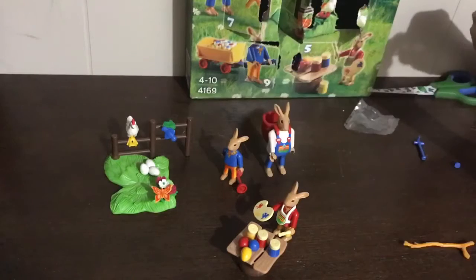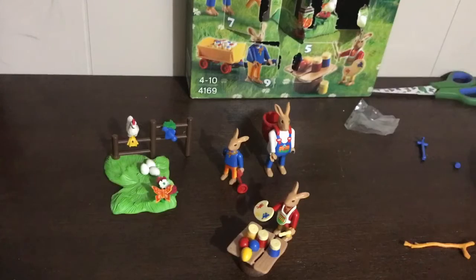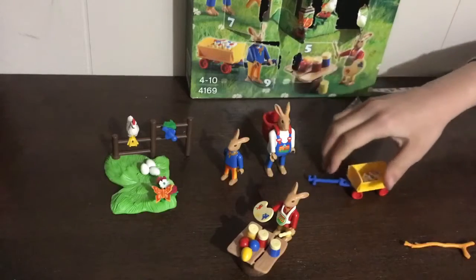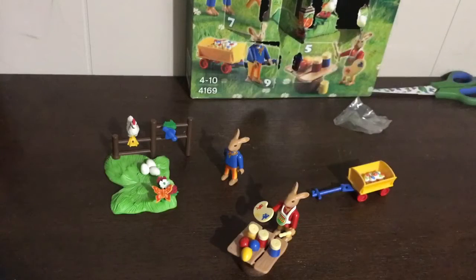That's really cute. You can work on describing concepts and adjectives — for example, the tall bunny and the short bunny. Another goal we work on often is sequencing familiar actions, so we could do some early storytelling: first the chicken lays the eggs, then the bunny paints the eggs, and last we load them in the wagon for delivery. Then the kids can take a turn retelling the story.